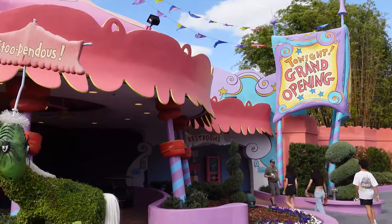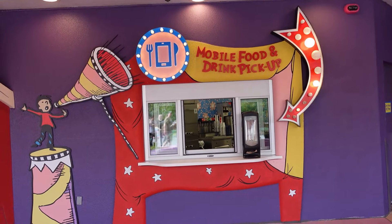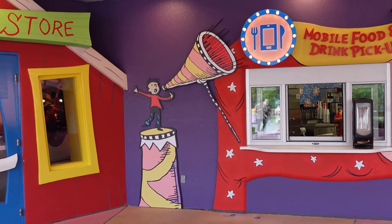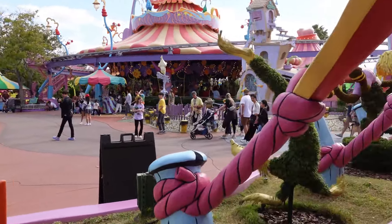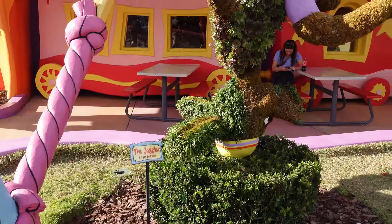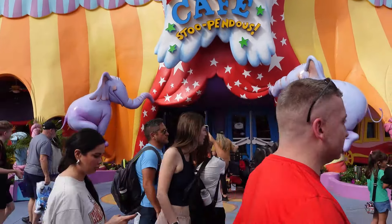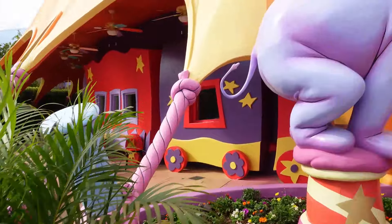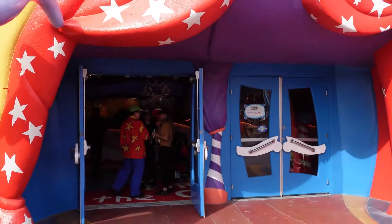It looks like the main dining area will be to the left. But if you want to check out the new mobile food order window, that's going to be over to the right. It even says grand opening as you walk over to the mobile food order window. Very kinetic — looks like the opening of a circus tent. I don't know if these topiaries are new, but they look really cool. They're new to my memory.